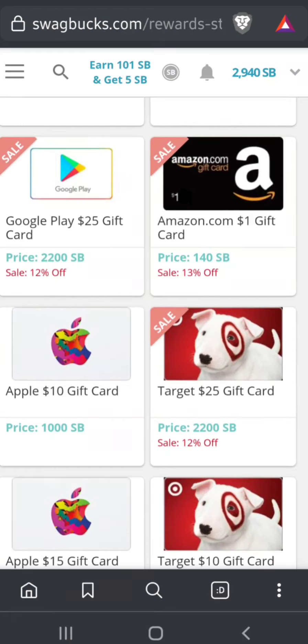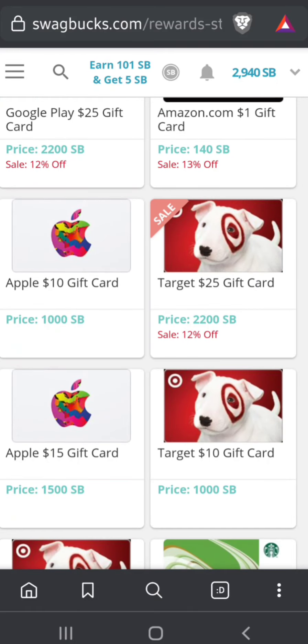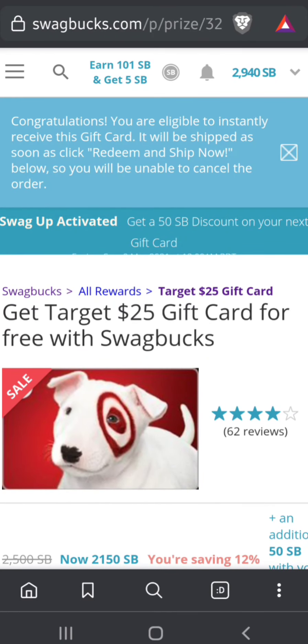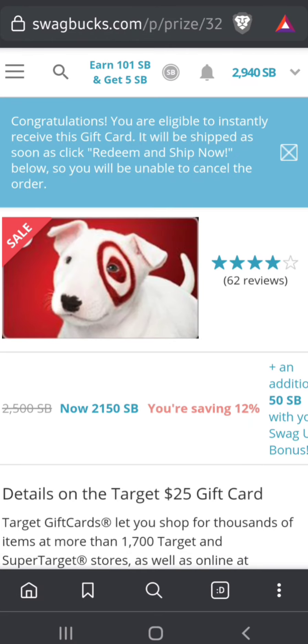I scroll down to Target and see it says Sale: 2200 Swagbucks — I'm going to click that. I have a member recognition status, so I don't have to wait to get the gift card. My first gift card of the month — excluding PayPal — if it's a store gift card, it automatically sends instantly.